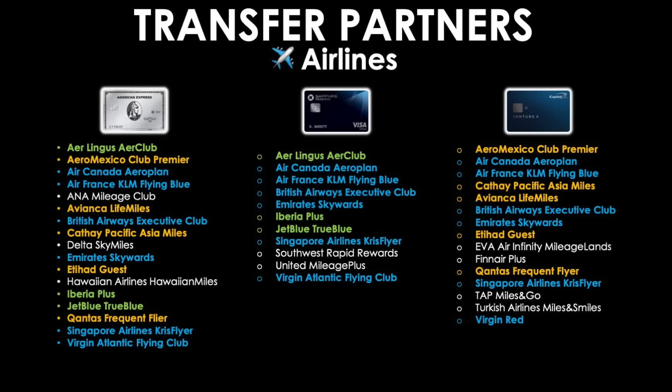Up next: transfer partners. Looking at airline transfer partners, I've listed them for each card on screen, with overlapping programs highlighted in the same color. In blue, all three cards share common programs like Air Canada's Aeroplan, Air France KLM Flying Blue, and others. Bold green highlights unique overlap between Amex and Chase; bold orange shows unique overlap between Amex and Capital One. Whatever remains in white is unique to each program. For the first place medal, the Amex Platinum wins due to the greatest number of airline transfer partners. Capital One gets second place and Chase gets third. Feel free to pause to look over these details further.